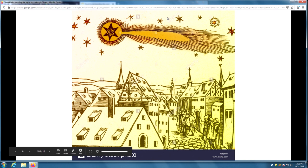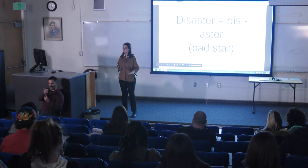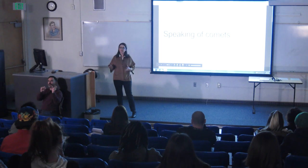Another pattern they recognized is that sometimes they saw these objects in the sky with a tail — now we call them comets. Maybe a couple of times after a comet came, something bad happened. They started finding a pattern, saying, 'Every time this comet comes, that bad thing happens.' In fact, the word 'disaster' literally means 'bad star' — they would think some stars were bad, and when they came, they brought a bad message that something bad was about to happen. Disaster.